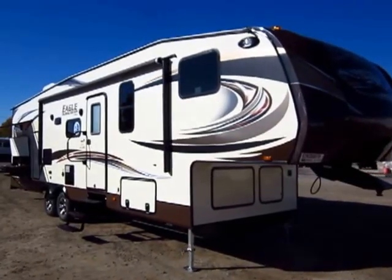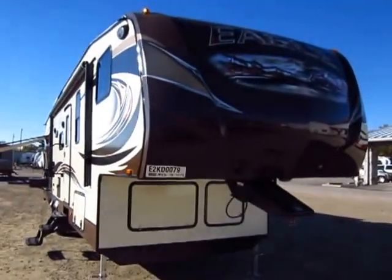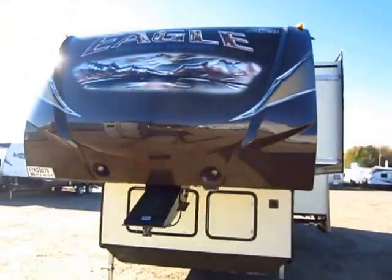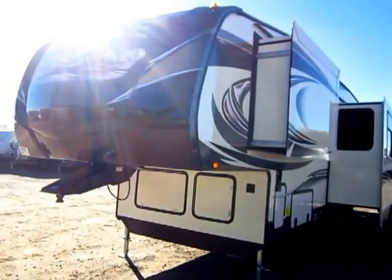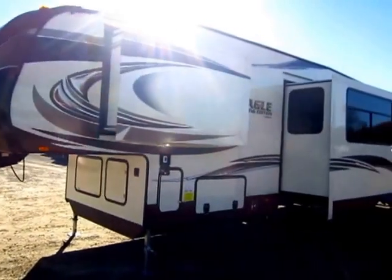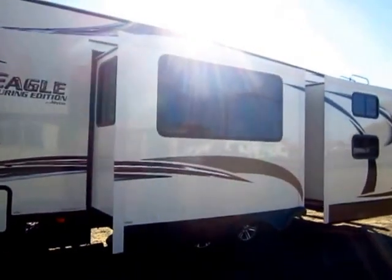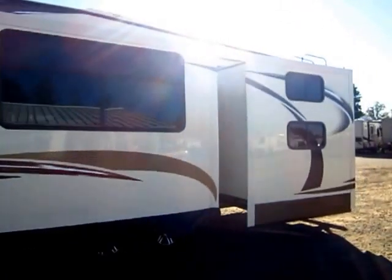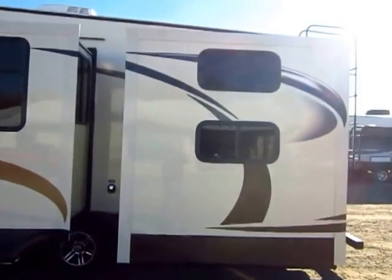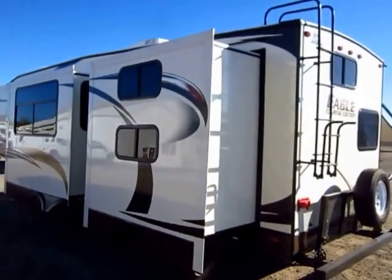Brand new 2014 31.5 BHTS Eagle Touring Edition, just came in here at Haylett Auto and RV of Coldwater, Michigan. The Eagle Touring is a new segment in the Eagle family. The idea is that you get the features and quality of the full-blown Eagle Travel Trailer in a smaller package that comes closer to the Eagle HT series — something in between. It's a little bigger and heavier than the Eagle HTs, but not nearly as big as a full-blown Eagle.